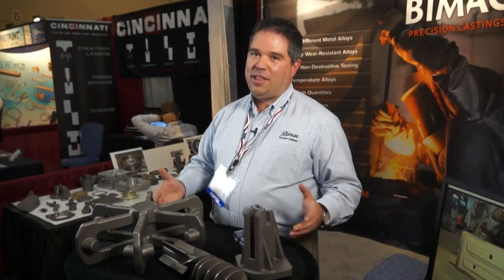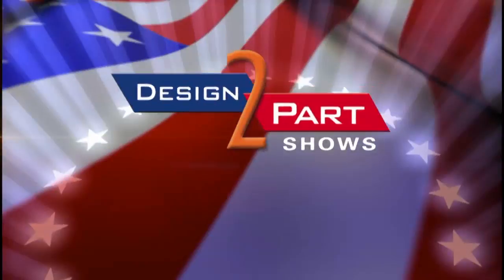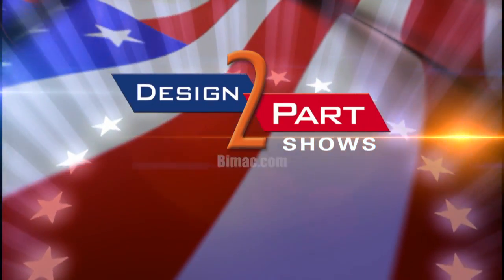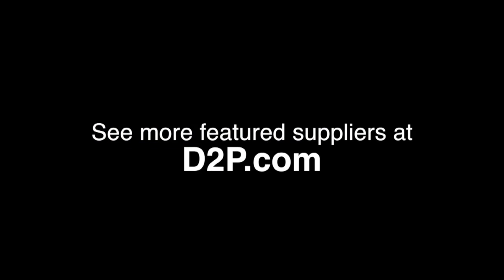We are ISO 9000 certified, and basically we have had clients for 30 years and they just keep coming back because our quality is terrific. Our parts go all over the states and all over the world. We have our own NDT lab, we have x-ray facilities, we have liquid penetrant facilities. When you need investment castings, give us a call. See us and other quality suppliers at DtuP.com.